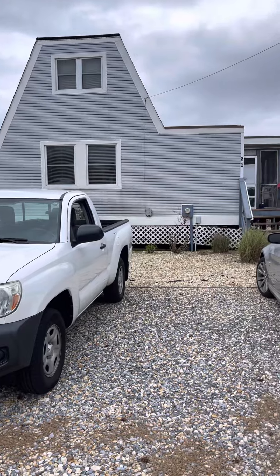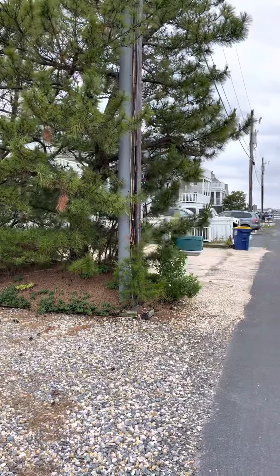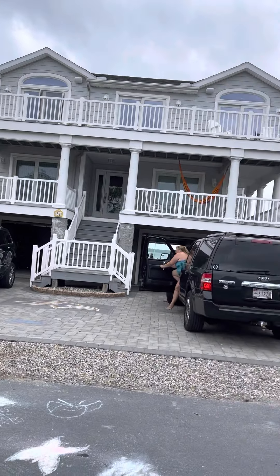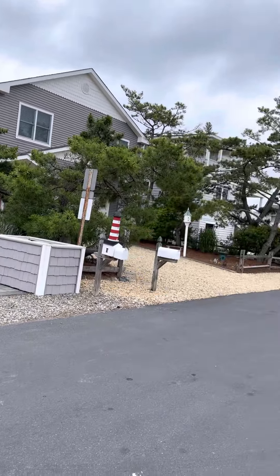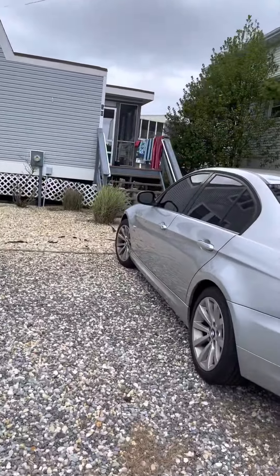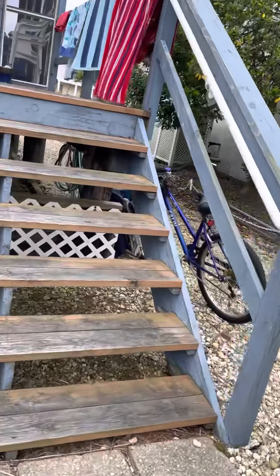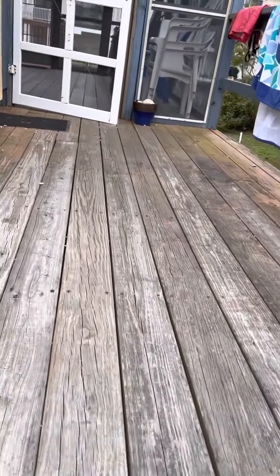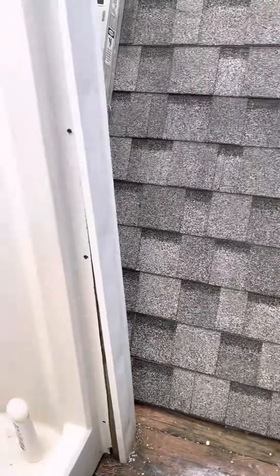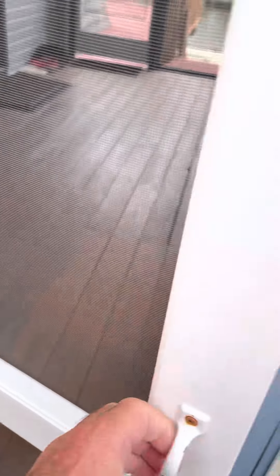We are here at 50 Madison. We'll do a 360 of the street — Madison is on the bay. There are a couple of steps up, here's your outdoor shower, and you enter into the screened-in porch.